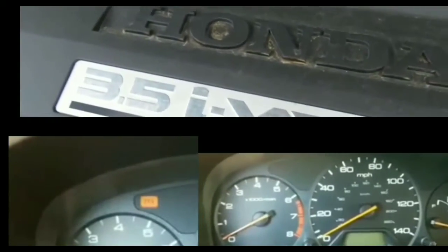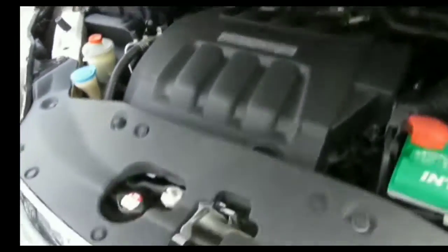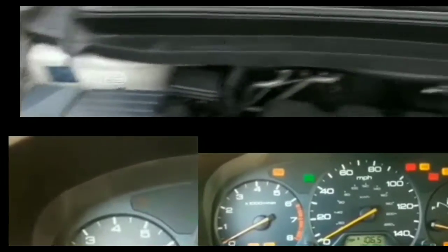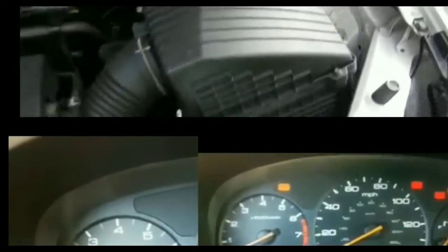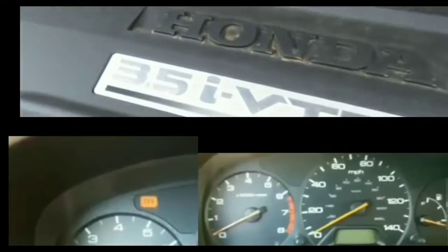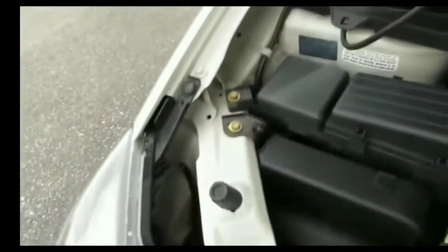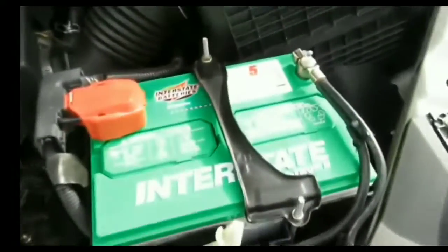I mean, I'm taking a chance buying used, but I couldn't tell you how many times I've bought a rebuilt starter or alternator from an auto parts store and had it go out six months later. I've had pretty good luck with OEM parts from eBay, so I'm going to get one of those and put it in.